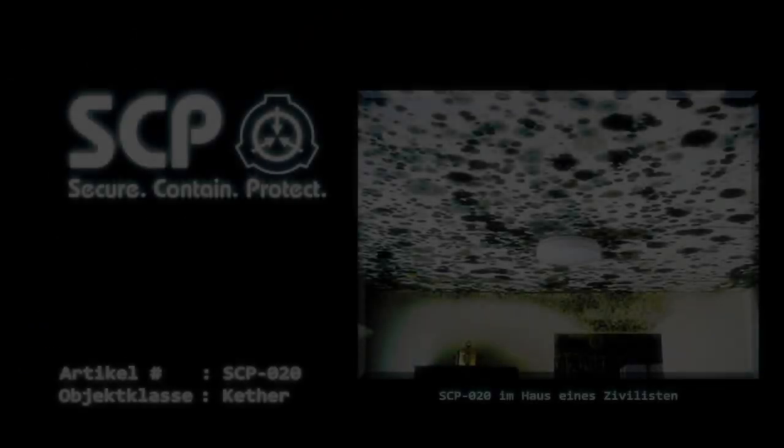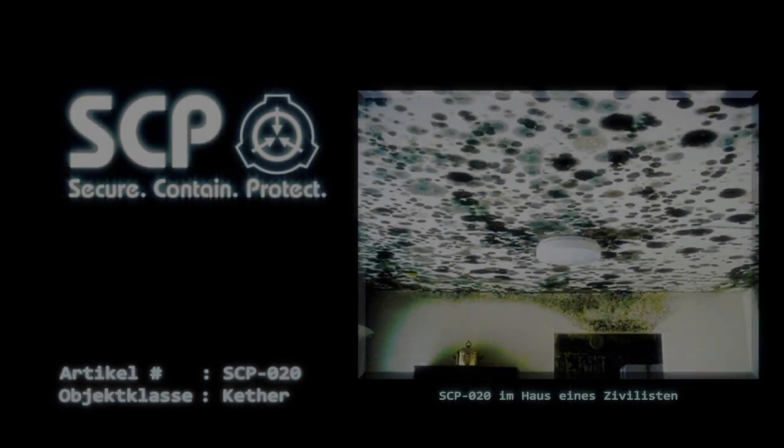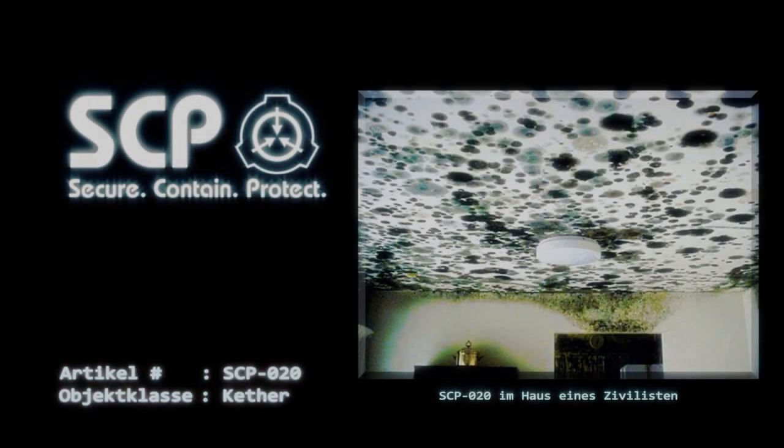Artikelnummer SCP-020, Objektklasse KETA. Sonderverwahrungsverfahren: Proben von SCP-020 werden in einer Reihe von versiegelten Kultivierungskammern in einem versiegelten Eindämmungsraum der biologischen Forschungszone 12 gelagert, welcher nur über eine Luftschleuse zugänglich ist. Nährstoffe werden über ein automatisches System mithilfe von Robotern verabreicht, da die Kultivierungskammern zu jeder Zeit versiegelt bleiben müssen.